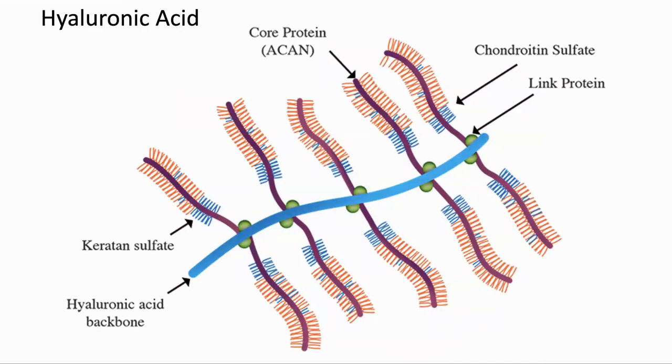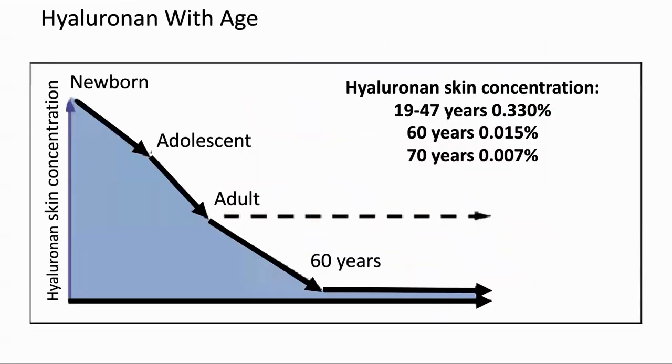So what is hyaluronic acid? It's a long molecule which consists of repeating elements of two sugars. The length of the chain of sugars can vary, so you may hear of high, medium, or low molecular weight HA. This refers to the number of sugars in the chain. The issue with hyaluronic acid is that it goes down with age. The levels in a 60-year-old are half those of someone in their 20s, and the levels continue to decline as we get older.